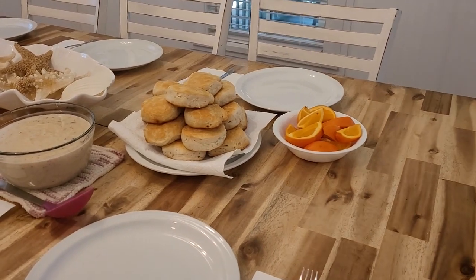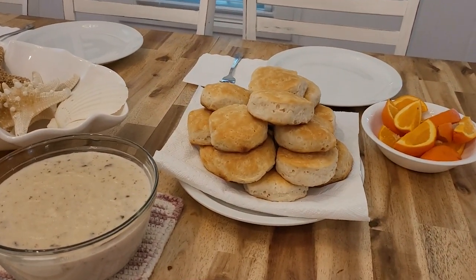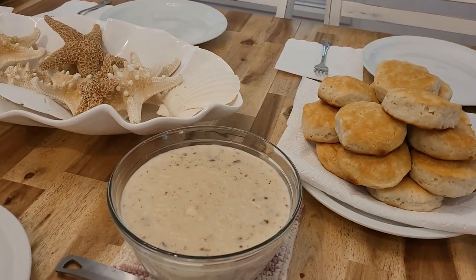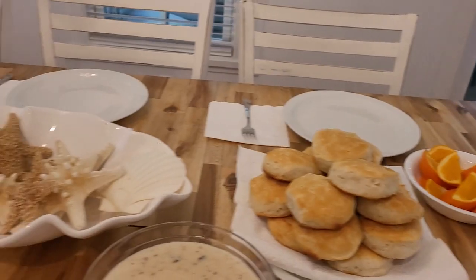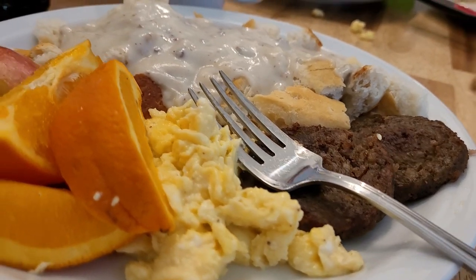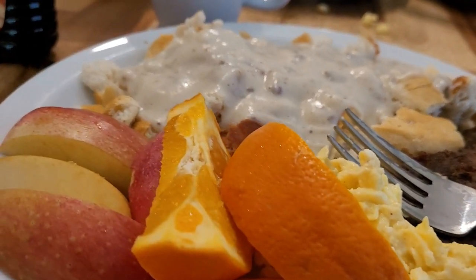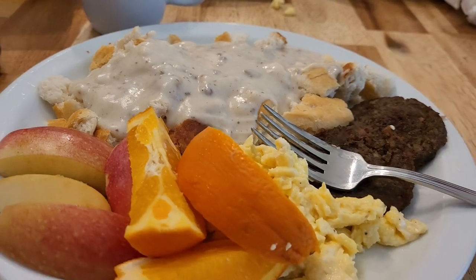Here is Sunday morning's breakfast spread. We just did some easy biscuits, some sausage gravy easy out of a pack. We've got some fresh oranges, apples, eggs, and sausage. We all slept so good last night and we're ready for a big breakfast, but it's really more like brunch.